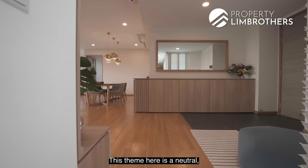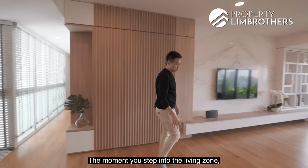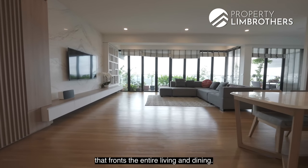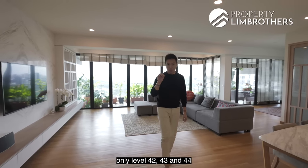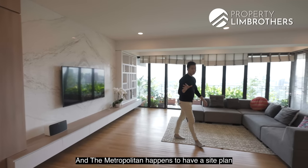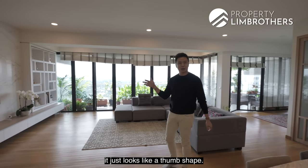The theme here is neutral with a modern Scandinavian style. The moment you step into the living zone, you see these long strips of very solid wood fronting the entire living and dining area. Back to the rarity we talked about — only levels 42, 43 and 44 give you single-level penthouses. Metropolitan has a site plan that looks like a thumb shape.